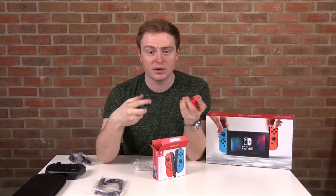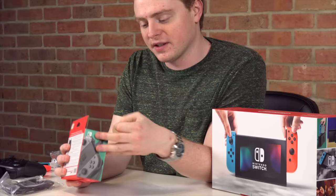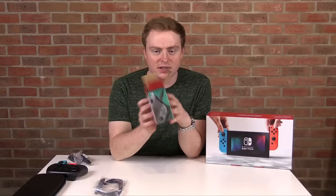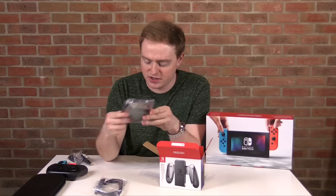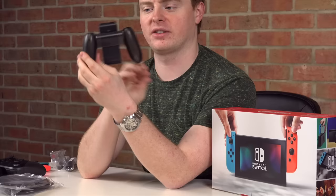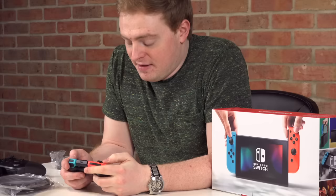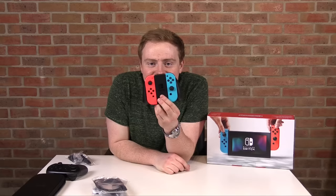Last but not least on the accessories is the Joy-Con charging grip. You do get one included in the box, but that one doesn't charge — it just holds them, which is a bit cheeky. This charging version looks translucent and very nice. Sliding the controllers in — nice click — and there's your controller, though it is incredibly square.